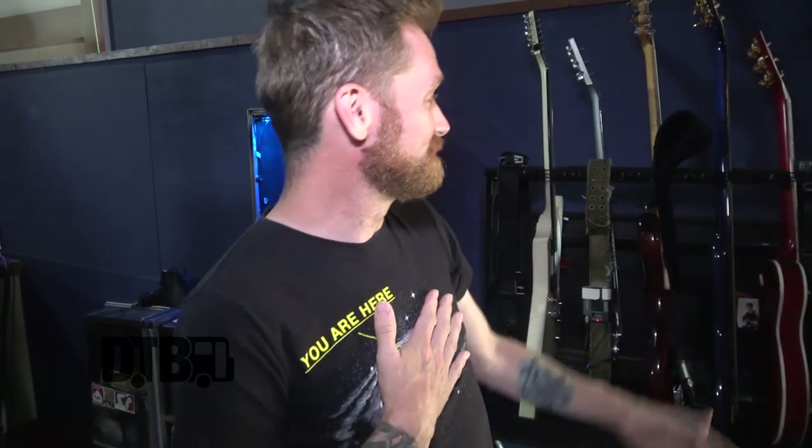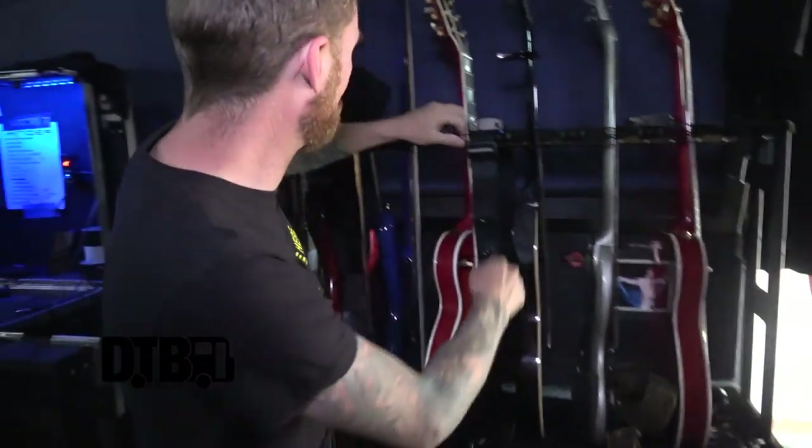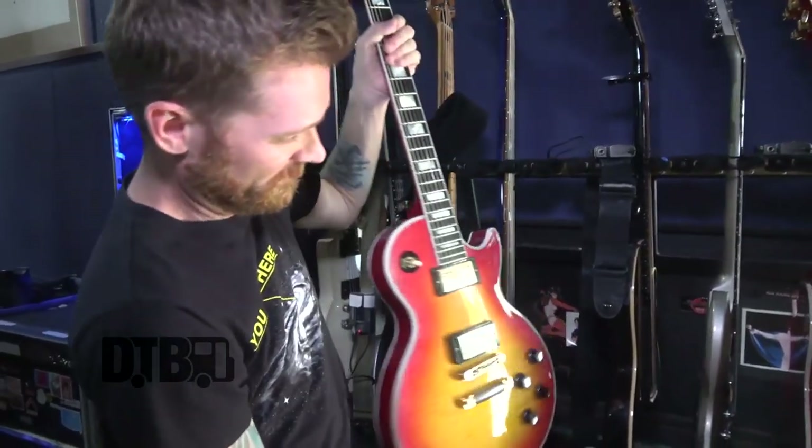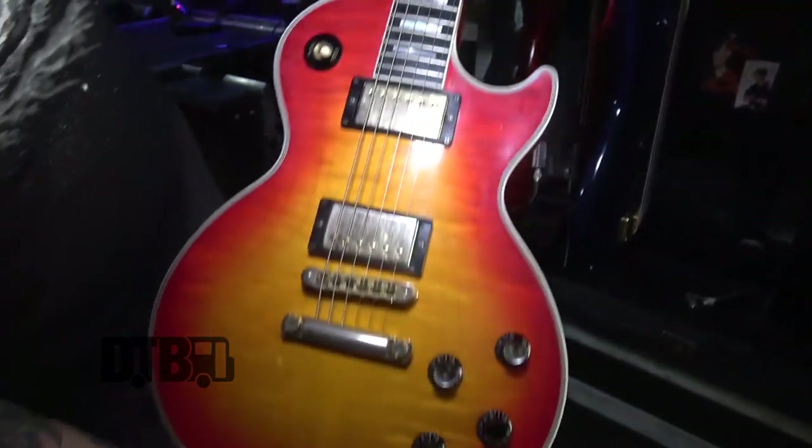I'm Marshall Dutton from Hinder and I'm here to show you my gear. I'll start over here with my guitar that I play on stage. It's a Les Paul Custom, probably about a 2010 model.